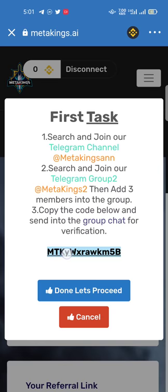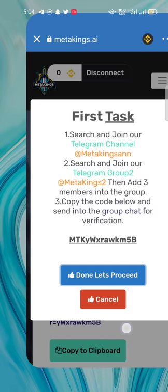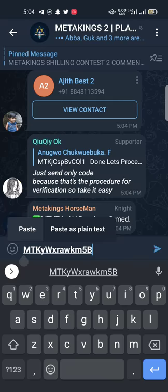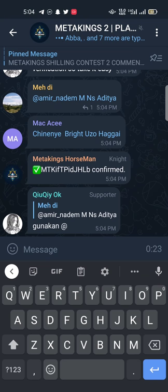Copy the code below and send it to the group chat. Before that, you must add three members into the group. I have already added three members. When I paste the address — my last digits are '5b' — the confirmation will be added. Just wait, the admin is checking my task.